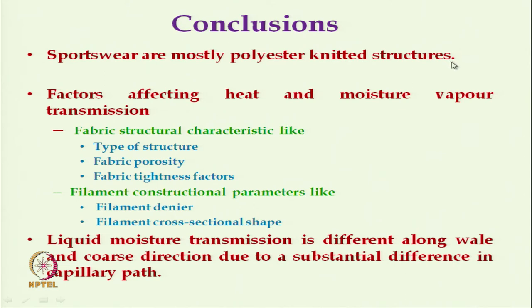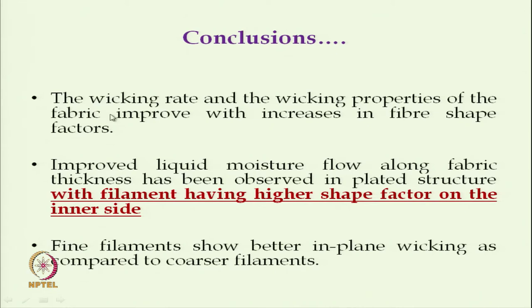Regarding thermal resistance, the interlock structure gives the lowest thermal resistance due to its compact structure with fewer and smaller air pockets. The two-layer structure gives maximum thermal resistance due to air entrapment between the two layers. The key findings are that sportswear are mostly polyester knitted structures made of filaments — knitted for stretchability and polyester as it is hydrophobic, not absorbing moisture but wicking quickly.